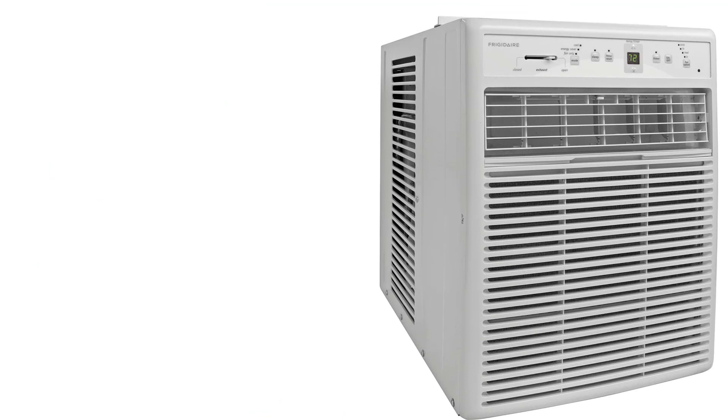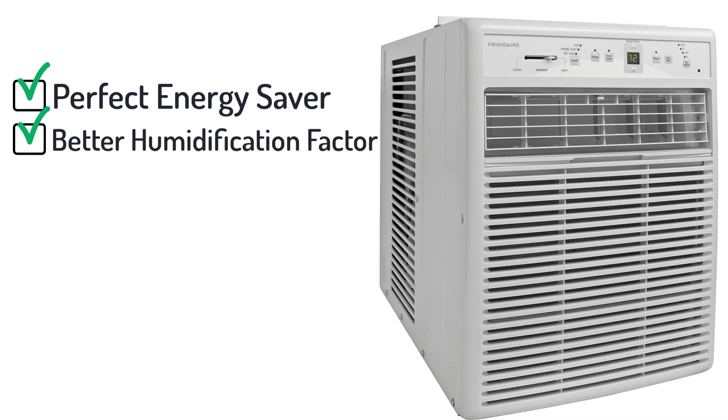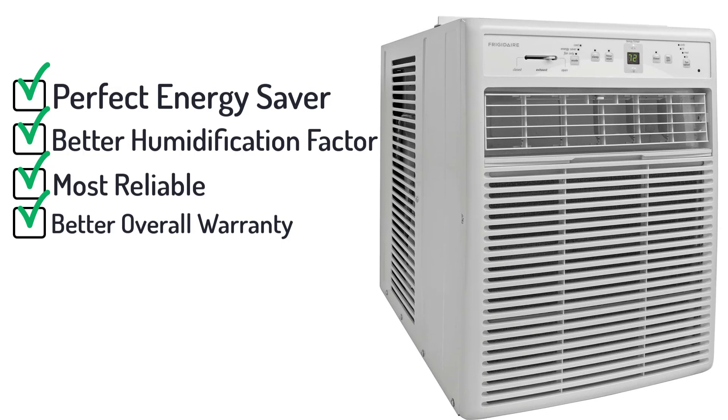But here's the bottom line for this one. With a perfect energy SEER and a better humidification factor, this model is already making rounds in the industry and is considered one of the most reliable ones. This is also assured by the company providing a better overall warranty. Coupled with the high-end construction of the model, this increases the faith of buyers towards this air conditioner.